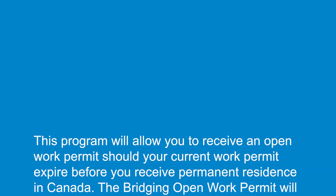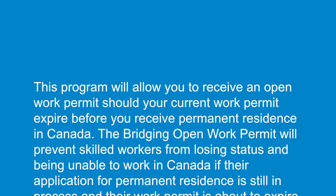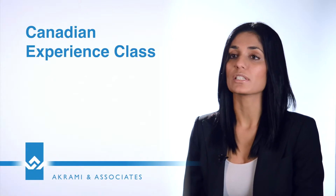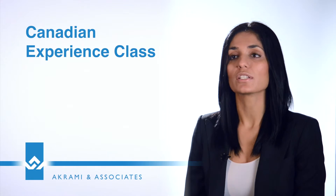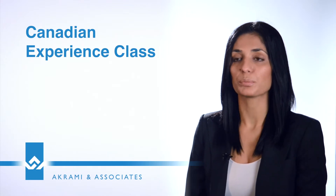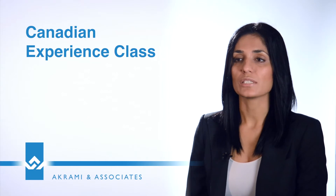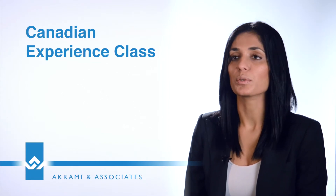The Canadian Experience Class also offers what's called a bridging open work permit. What this really is, is you are currently in Canada working and your work permit is going to expire, but you have not yet received an approval on your PR card. So what do you do? We have to bridge this — it's called the bridging open work permit.